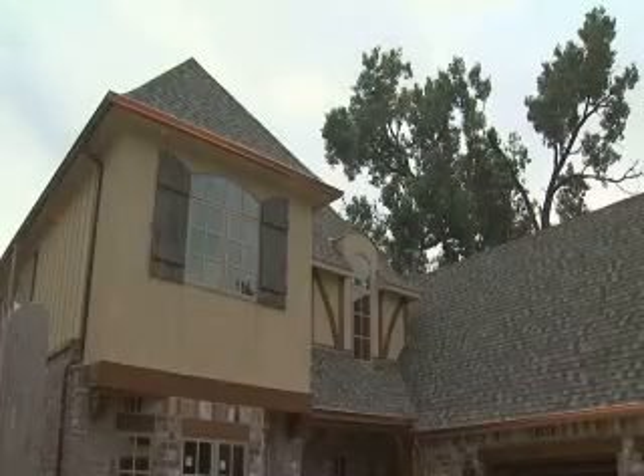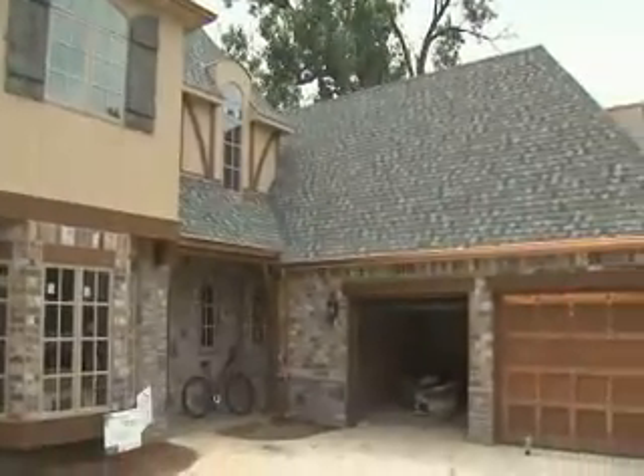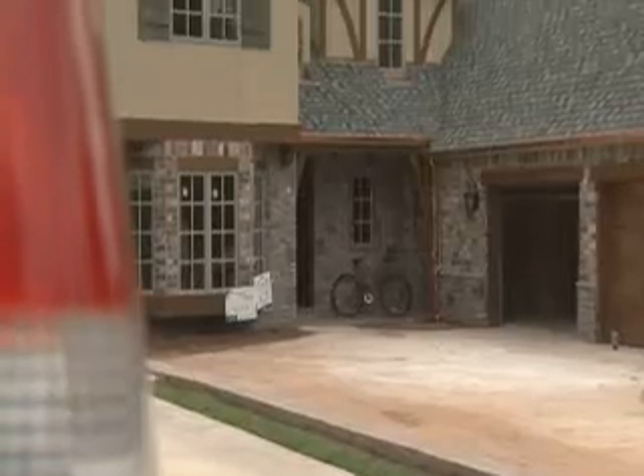Sean Griffin is the president of Sustainable Tulsa, a non-profit group which promotes responsible economic growth and environmental stewardship. He explains that LEED certification stands for Leadership Energy Environmental Design. Houses like this are judged on a 100 point system — it has to do with the site itself, the size of the site, the size of the building, how water is used, and the materials that are used within the house.